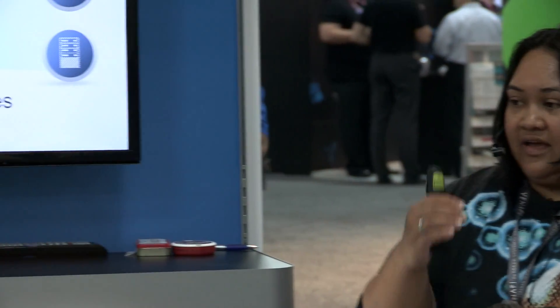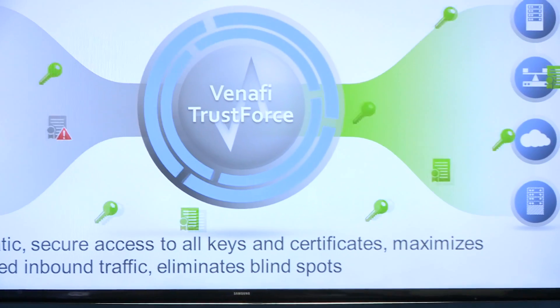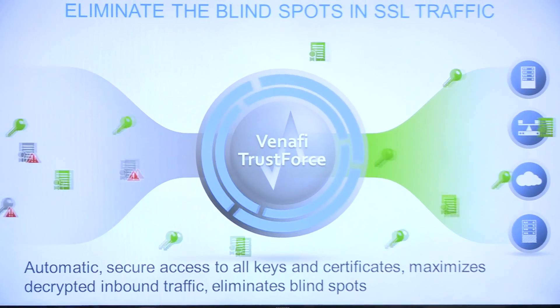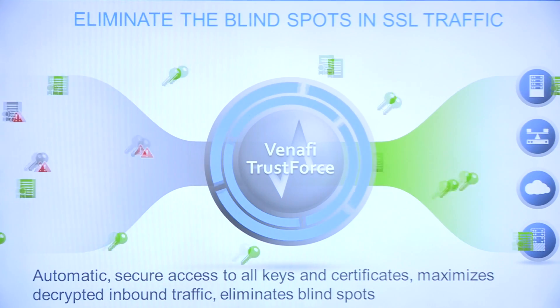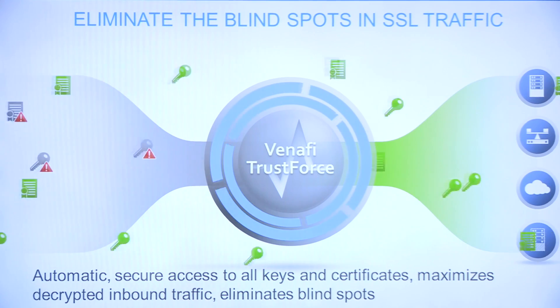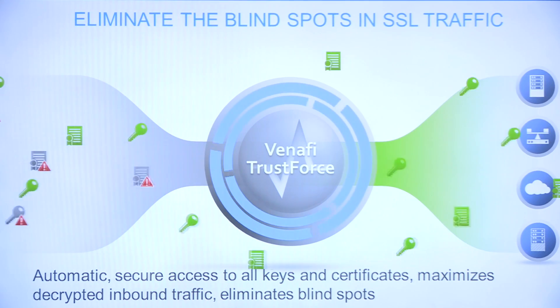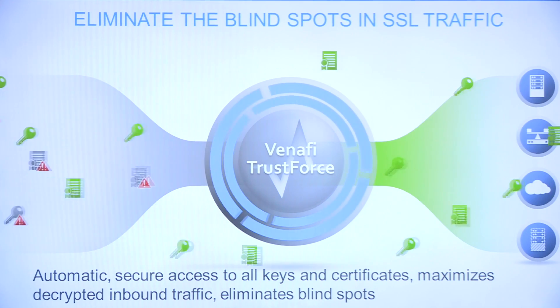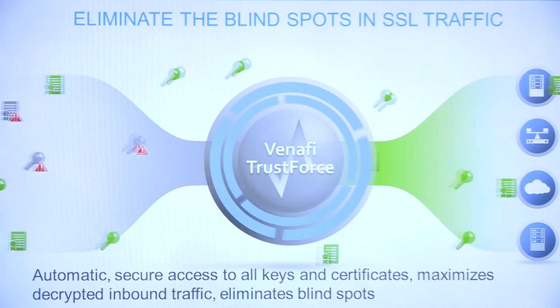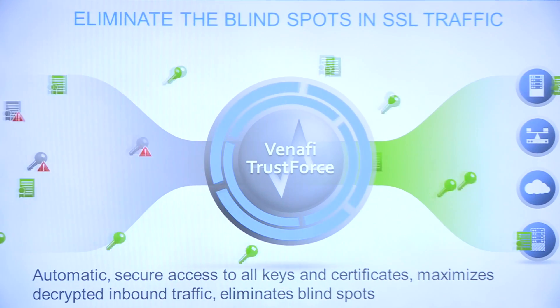This is where Venify TrustForce comes into play. With the 810 ADC appliance — a high-performance appliance that can inspect and detect SSL encrypted traffic — TrustForce comes in and automatically makes sure you have access to all those keys and certificates from web servers and systems in your environment, maximizing the amount of decrypted inbound traffic and therefore eliminating all the blind spots.